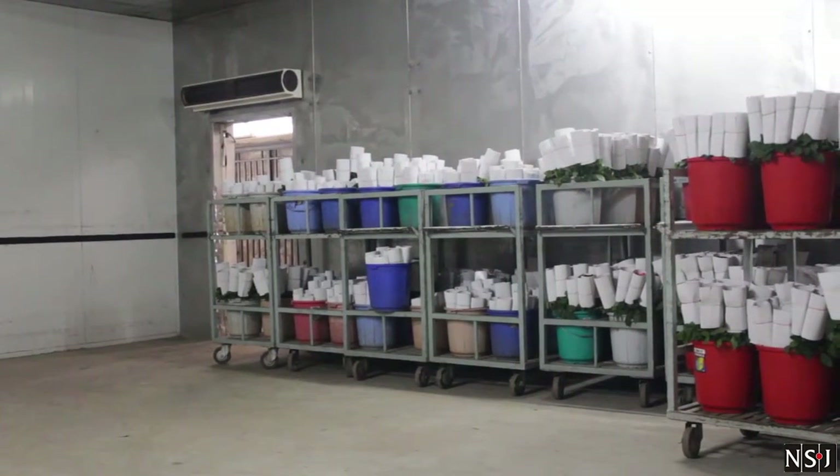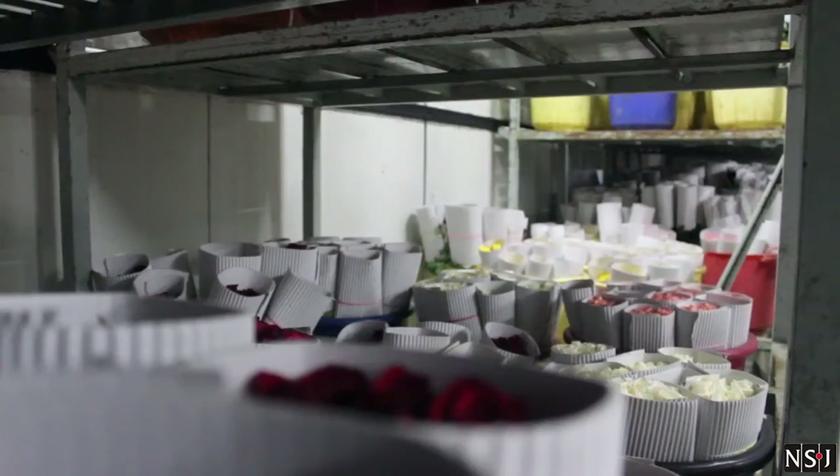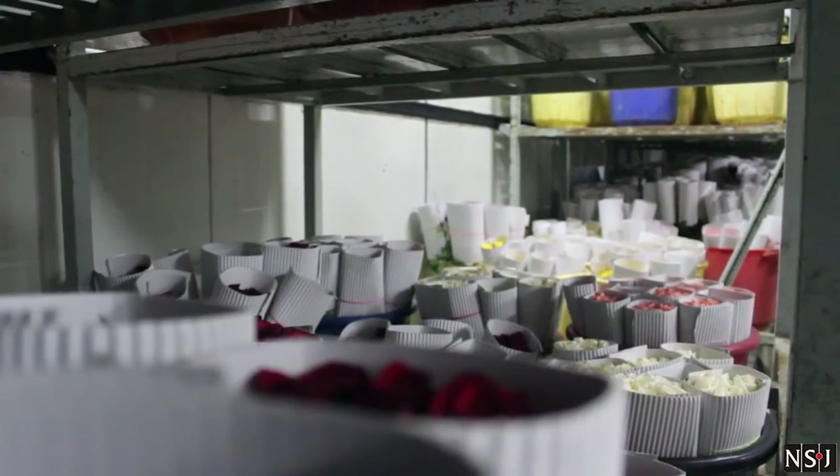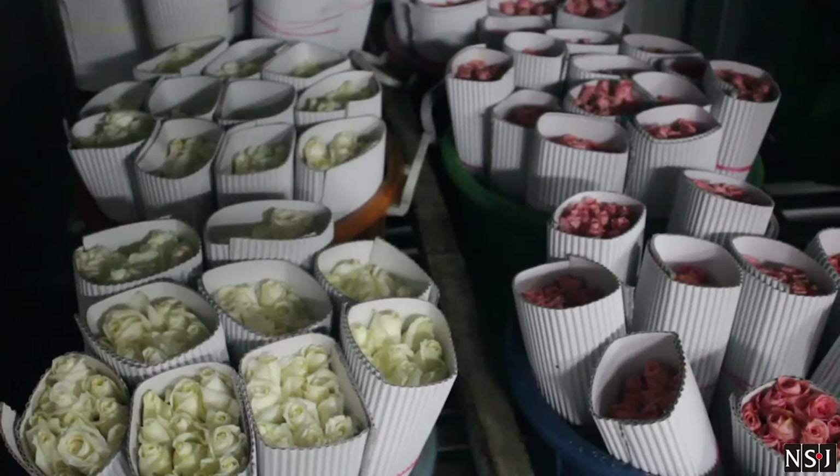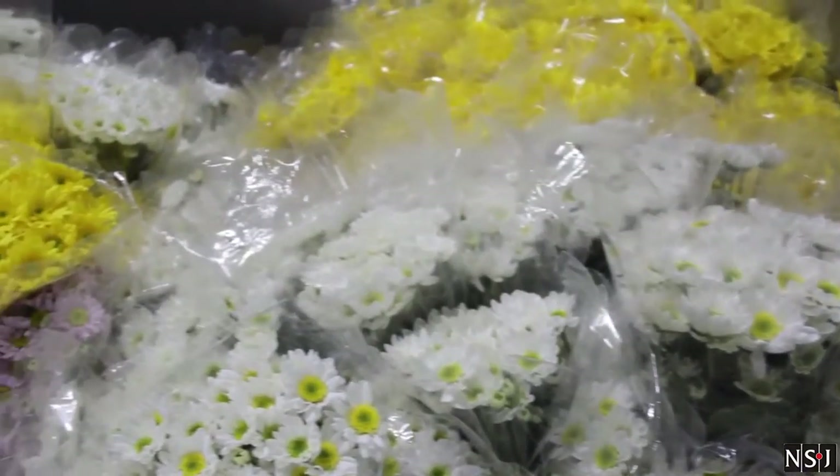The flowers that come in are treated with care and preserved. To help do this, the IFAB has a cooler room maintained at 5 degrees centigrade to keep those petals looking fresh.